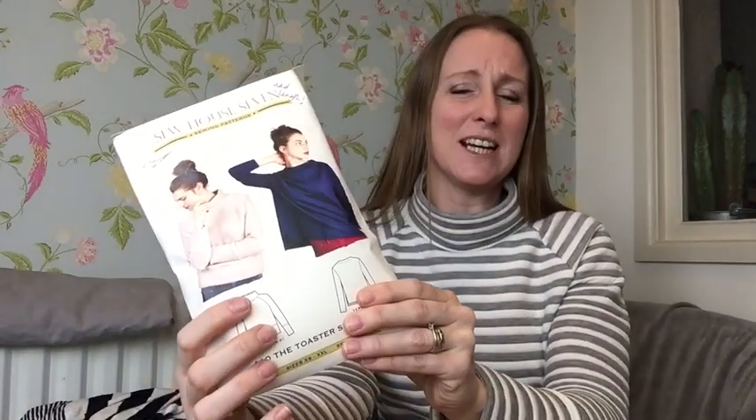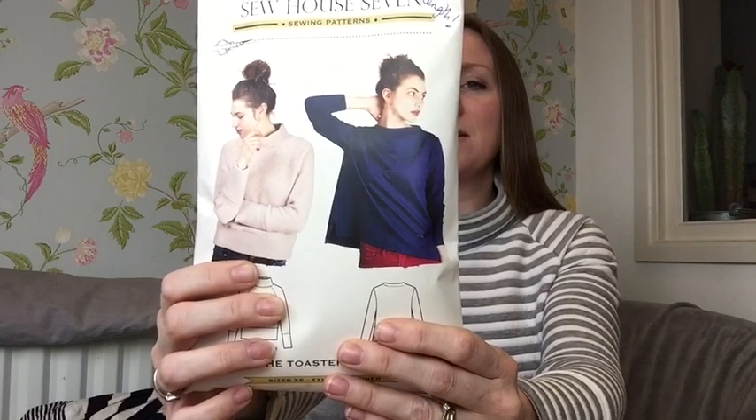Today I am wearing a Toaster Sweater. If you guys haven't already seen this pattern, where have you been? It's a major popular pattern. It's from Sew House Seven. I was under the impression I had it because Simplicity released a pattern with Sew House Seven — it's not called the Toaster Sweater though, and it turns out it's actually version two, whereas version one is the really popular sweater version I wanted to make all along. So when I was up in London, the Fold Line were there selling indie patterns, and I decided one of my purchases had to be the Toaster Sweater.